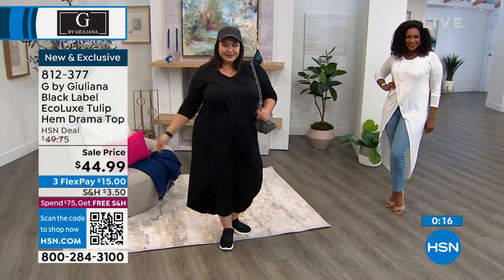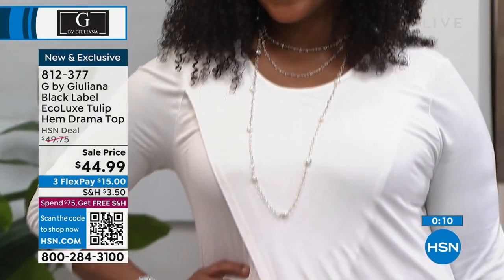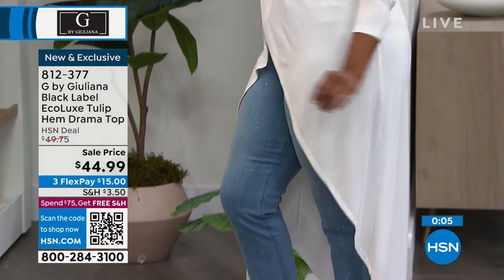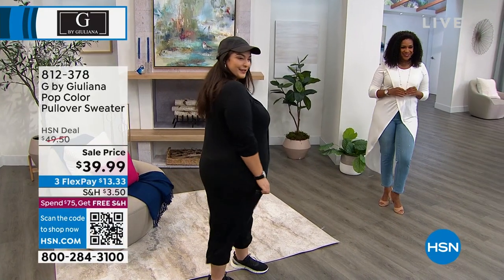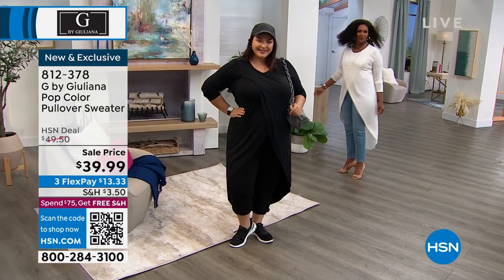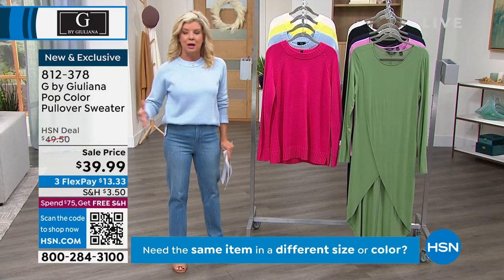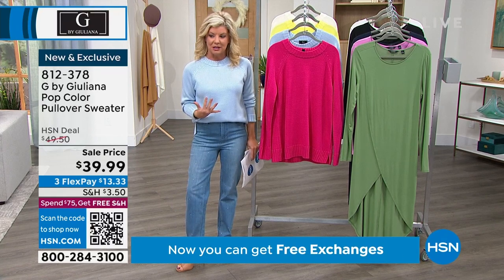Flex Pay — $15. You can break your payments up over the next three months. We are super-duper busy. All colors still available but definitely getting limited in many selections. If you've never tried anything from the EcoLux line or this number one silhouette — that pullover style, it's dramatic. It's kind of like wearing one of Julianna's dusters, but yet like a tee. That's how comfortable it is.